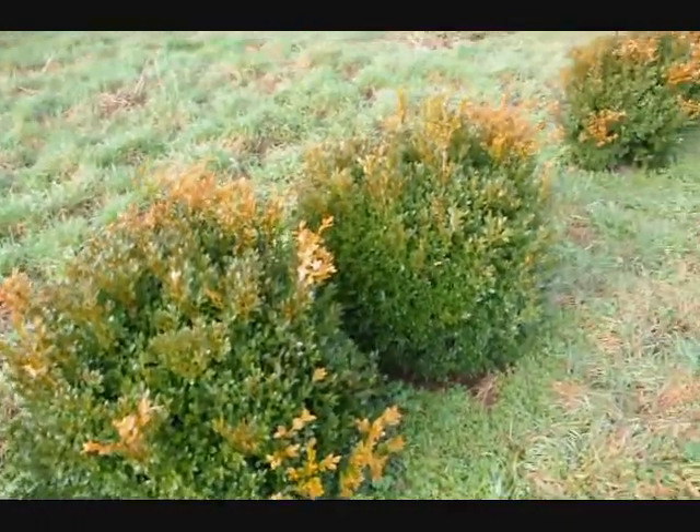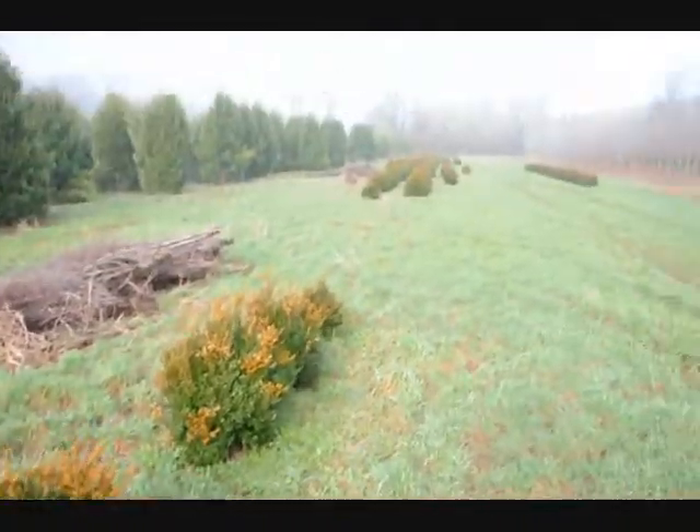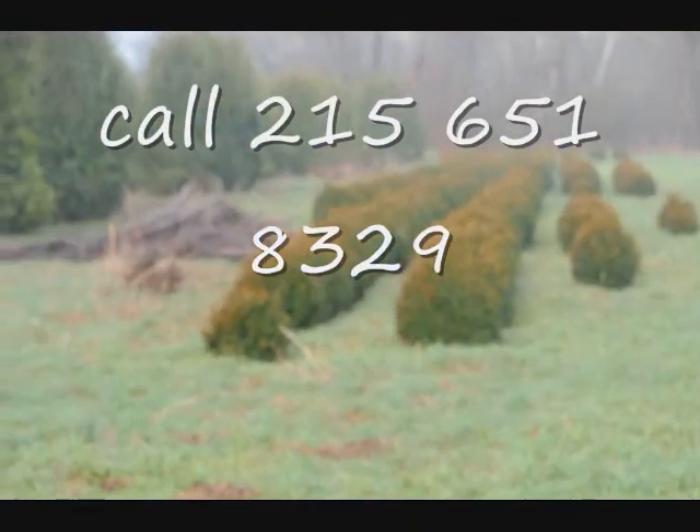These are Green Velvet Boxwoods — these are about 36 inches. You can see down there we have quite a few more of them. Give us a call at 215-651-8329.